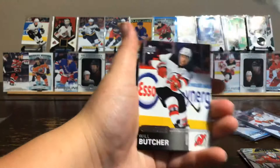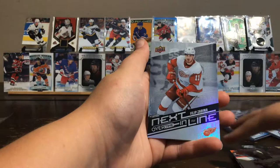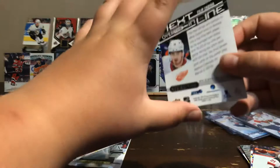We've got the bonus pack open. We have a Pavel Buchnevich, Will Butcher, Kyle Palmieri, and Next in Line Filip Zadina.